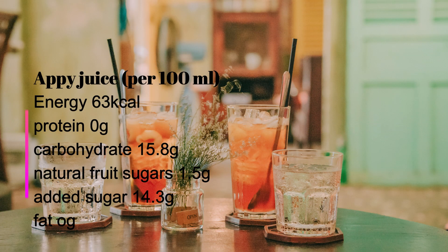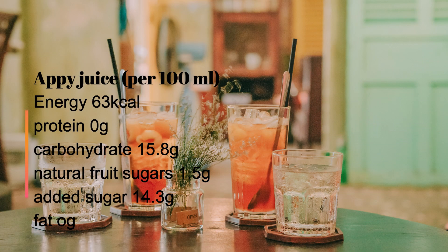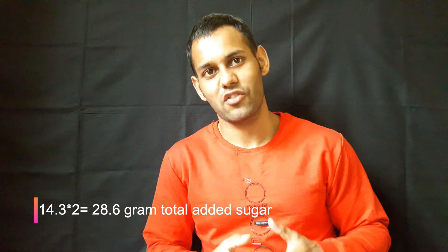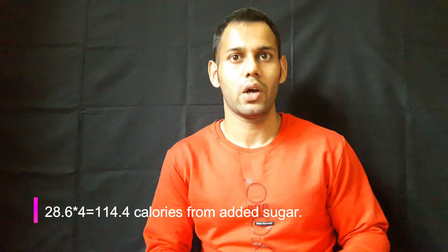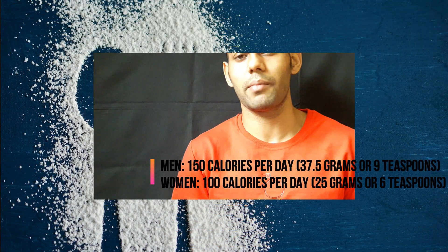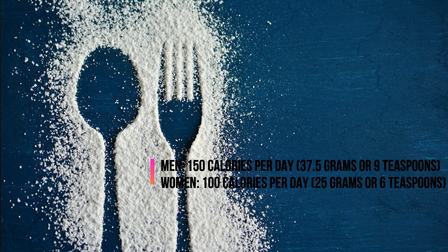This is what a nutrition label of an API apple juice drink looks like. We're not going to look at each and every nutrient, but let's just look at added sugar. It says that all the nutrition values are per 100 milliliters, but since our drink is 200 milliliters, everything needs to be multiplied by two. It says the added sugar is 14.3 grams, which becomes 28.6 grams in total — giving us 114.4 calories only from added sugar. That's roughly 6.8, which rounds off to 7 teaspoons of sugar in one of these drinks. According to the American Heart Association, the maximum amount of sugar you should eat in a day is 9 teaspoons for men and 6 teaspoons for women — and one API drink has all of that and maybe even slightly more for a woman.